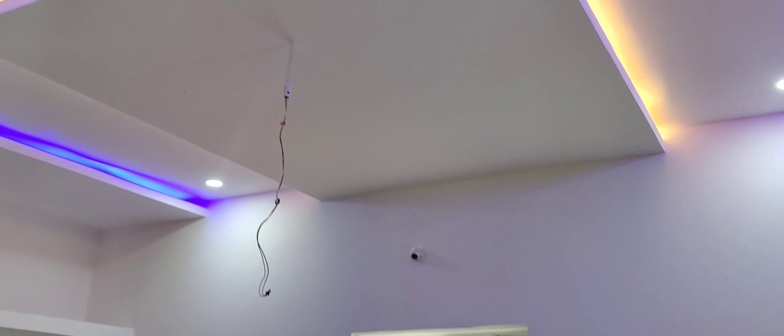Here is the bedroom with a fall ceiling design. The room has sufficient shelf space and a washroom plus a small balcony. This is another bedroom — each bedroom has a different color scheme and very attractive fall ceiling design.